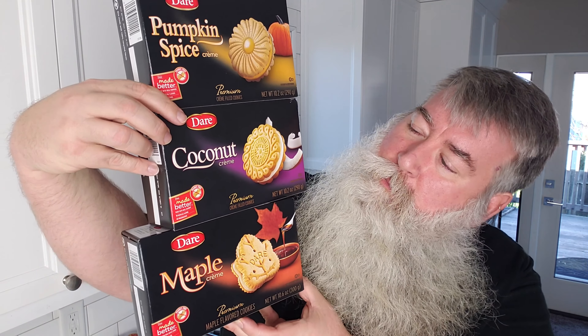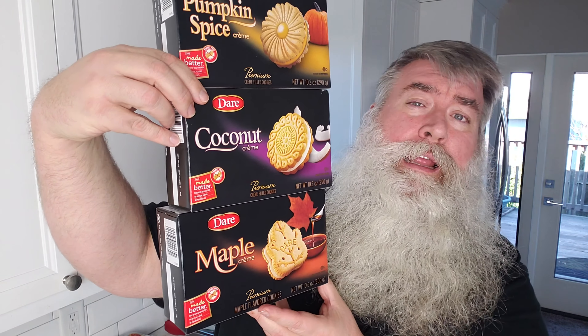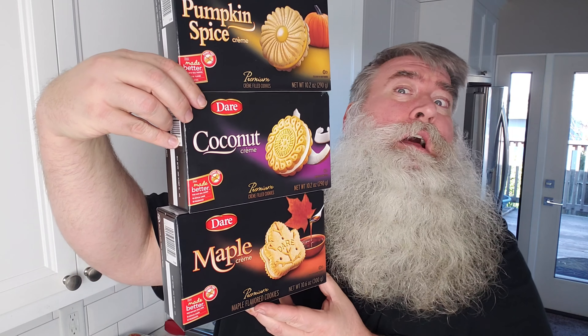Hi everybody! Robert Jez back in the Tasting Kitchen with you today. I had a lot of requests to do dessert first, so check it out — today we have three types of cookies to try all at the same time. This is from a company called Dare. They were giving away lots of good stuff, so I thought let's try all three.